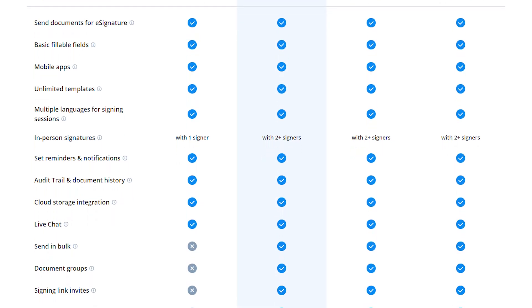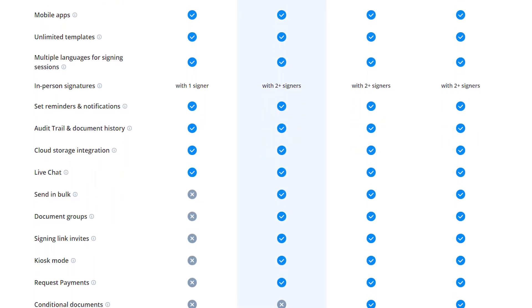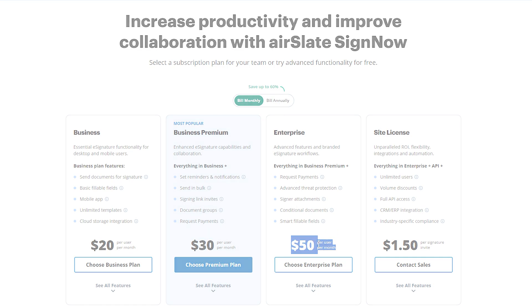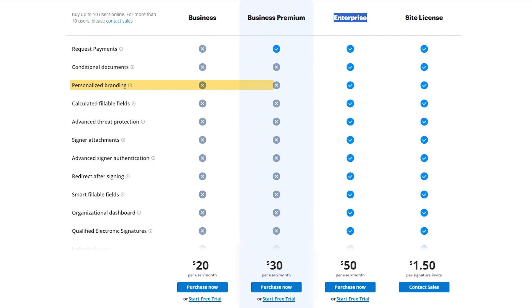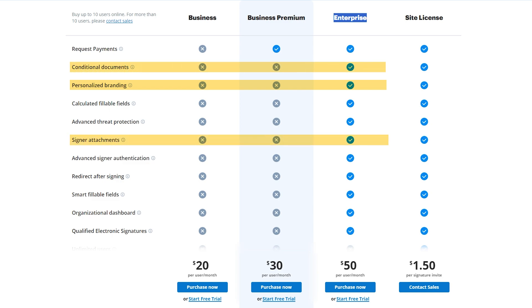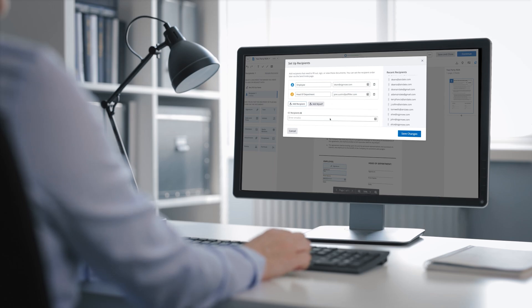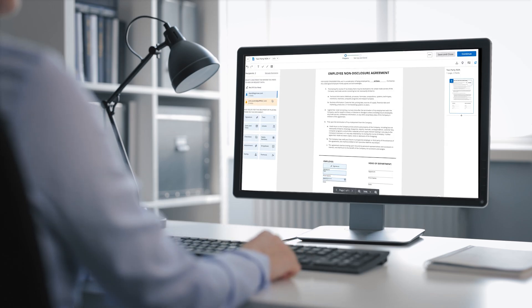This definitely makes it a great choice for businesses that want complete digital signature solutions. After that, there's the Enterprise plan, which costs $30 per user per month if you pay for a year, or $50 if you pay month to month. With this plan, you'll be able to add your company's logo to the electronic signature process, add conditional documents and signer attachments, incorporate intelligent fillable fields, and implement advanced protection to simplify document interactions in a more secure way. I found this plan to be a great option for businesses looking for advanced features, because it also provides a company dashboard to streamline management.